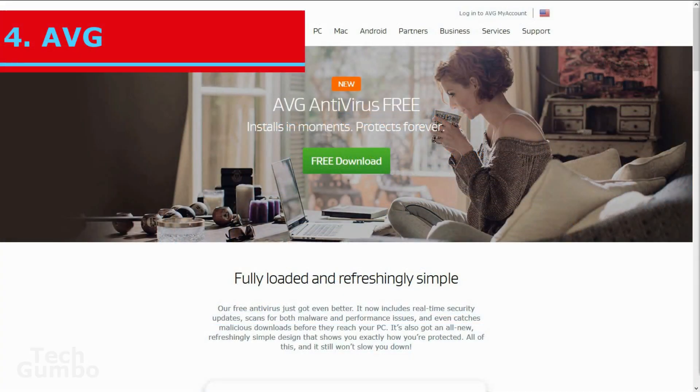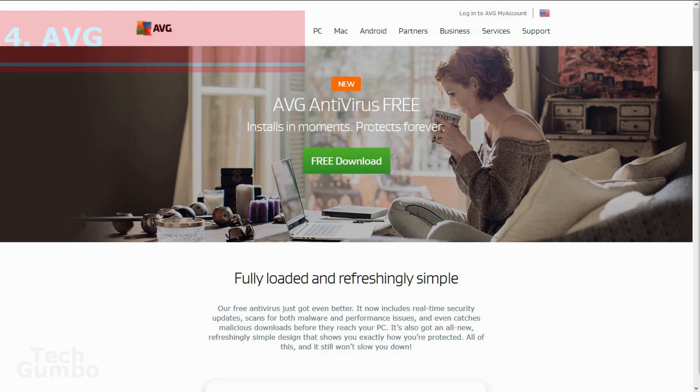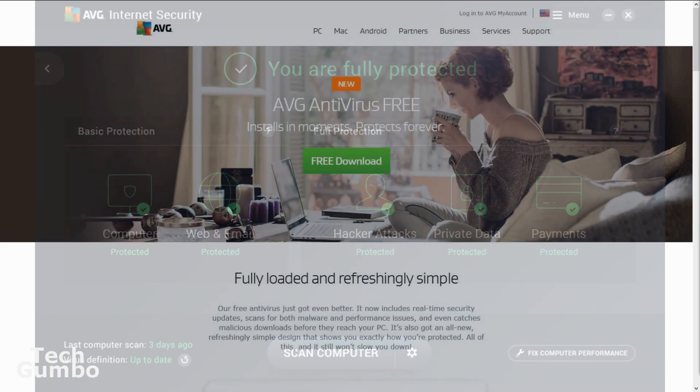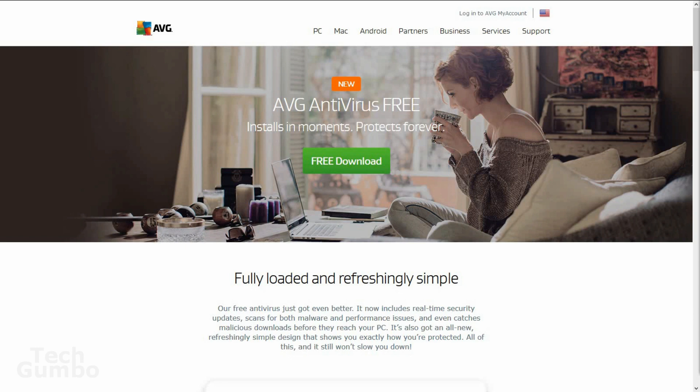In at number four is AVG Antivirus Free. Over the past year, AVG has really improved on its malware detection rate, according to many independent testing labs. It has plenty of customization options and will only slightly slow down your PC. The incessant nag screens to upgrade to the paid version of AVG may turn off a lot of users. If you can deal with that, AVG Antivirus Free is a very good antivirus product for your PC.